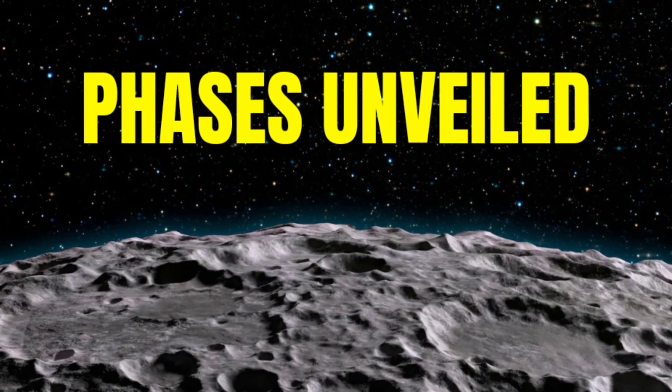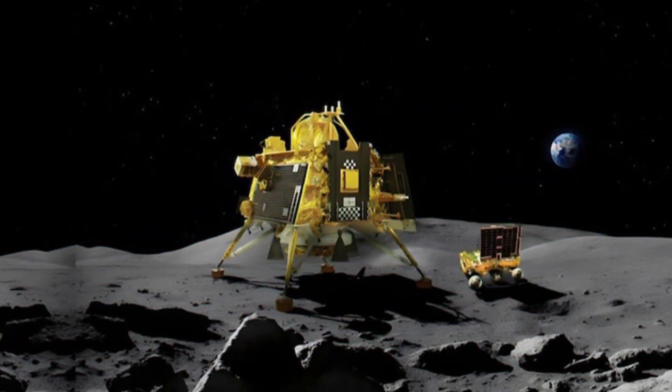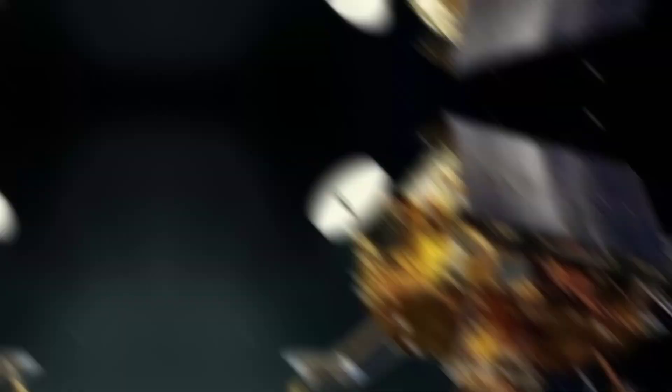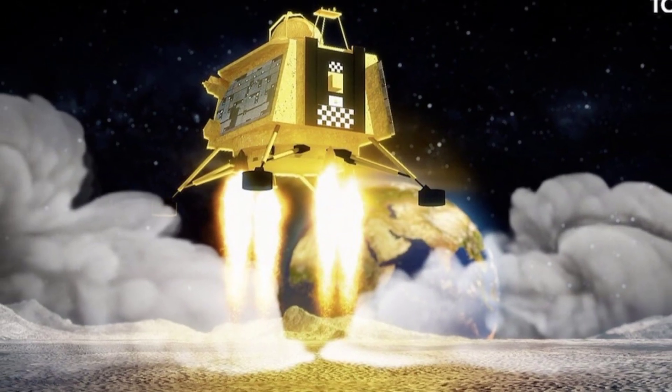Fact 6: Chandrayaan 3's Phases Unveiled. Chandrayaan 3 has 3 phases: Earth-Centric, Lunar Transfer, and Moon-Centric. The Earth-Centric phase includes pre-launch and Earth-bound maneuvers. Lunar Transfer guides the trajectory to lunar orbit, and Moon-Centric covers lunar orbit insertion and landing.